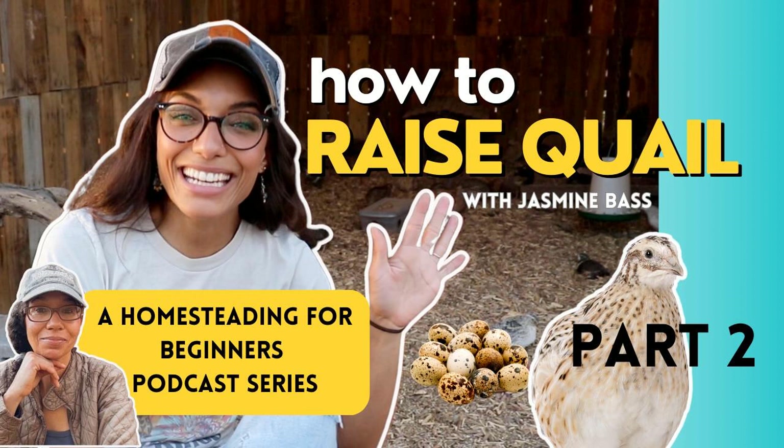Some people like to leave quail on a game bird adult feed, but Jasmine doesn't feel that's necessary because there is no muscle or feather growth after eight to ten weeks old. In their Quail University — Quail 101 course — they have downloadable calculators to figure out how many birds you have, how much your feed cost is, and how much they'll eat, giving you a full rundown with just two inputs of what to expect to spend on these little birds.